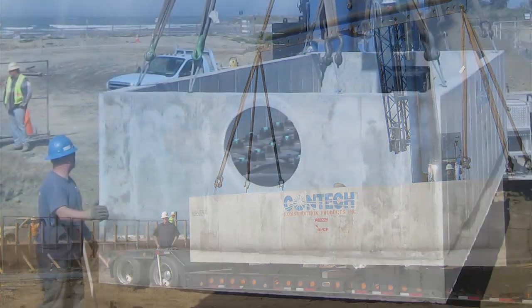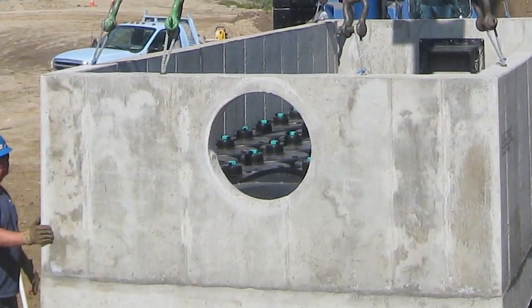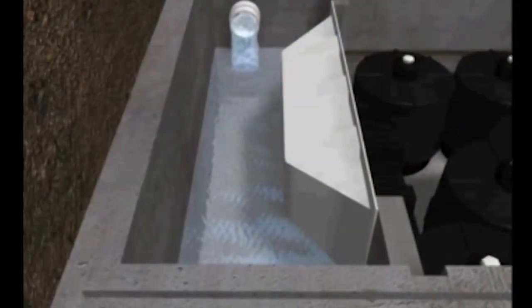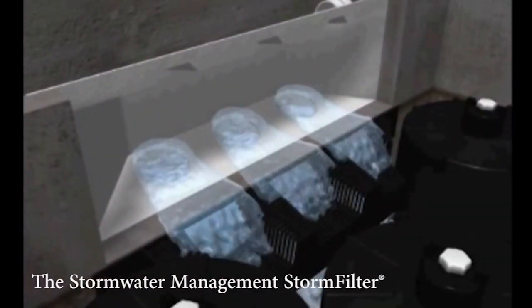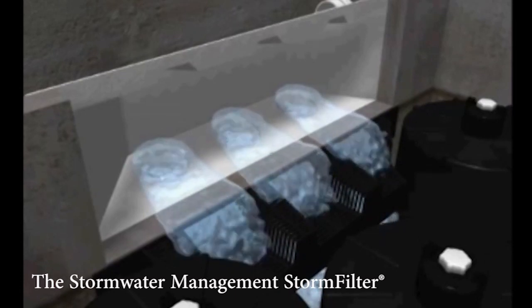In order to provide the highest possible level of treatment for the runoff, the City of Ventura, along with consulting engineer RRM Design Group, chose to utilize the Contact Stormwater Management Storm Filter System.